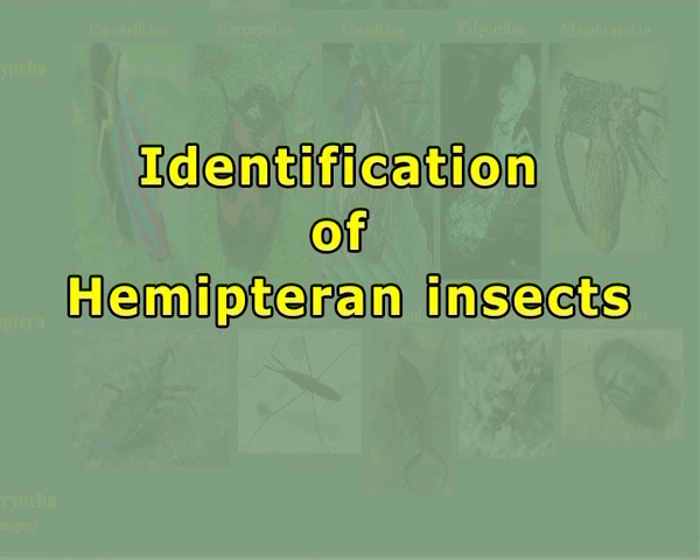Many species are found on grasses and foliage of plants. Some are aquatic, and few are predaceous on smaller insects. They are small to medium sized. Some are Homopterans which have uniform forewings, and their hindwings are half leathery and are kept folded below the forewing. Mouthparts are modified for piercing and sucking. Identification of Hemipteran insects.